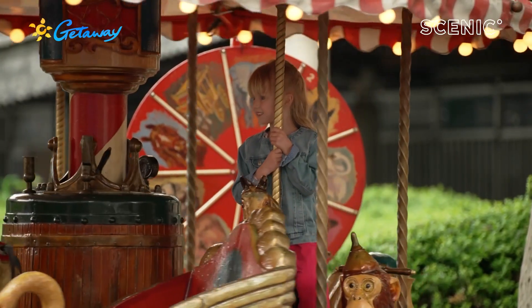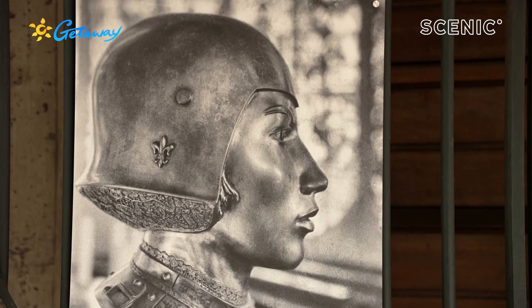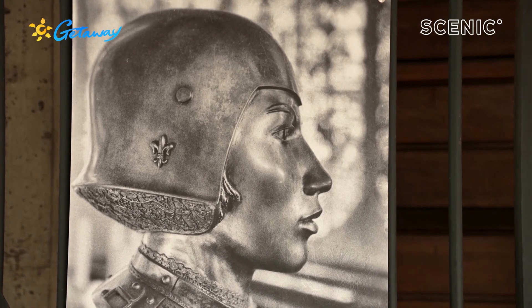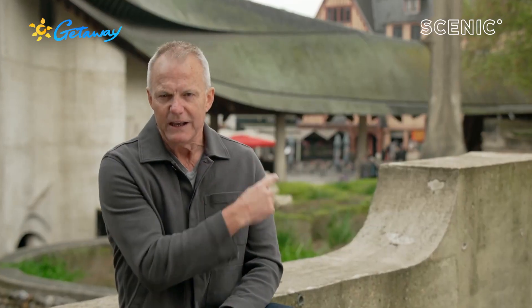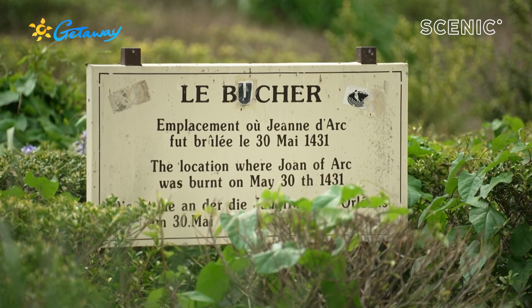Rouen is also significant because of Joan of Arc — national heroine, who heard voices, saw visions, believed she had a divine mission to save France from Britain, wore masculine clothing, and was accused of heresy and sorcery and burned at the stake right here in 1431. Twenty-five years later, she was found innocent of all crimes and canonised by the Pope. She's now patron saint of France.